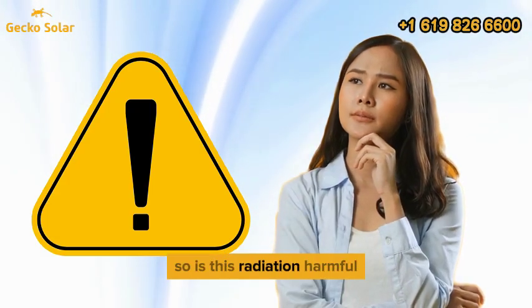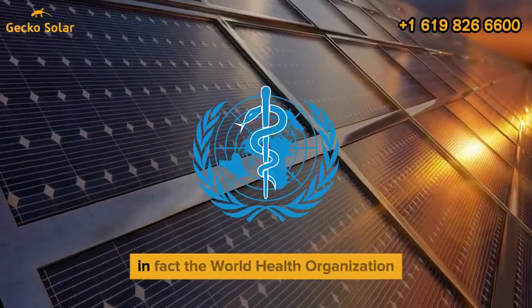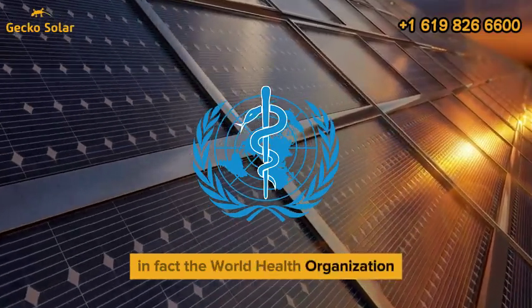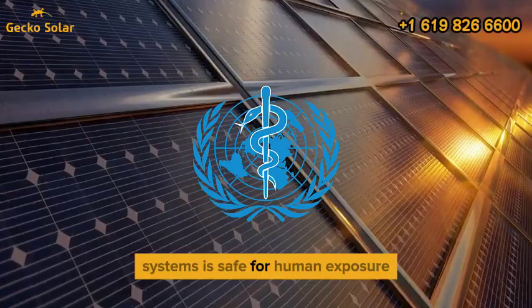So, is this radiation harmful? Studies show that the levels emitted are far below dangerous thresholds. In fact, the World Health Organization and other health bodies have determined that the radiation from solar panel systems is safe for human exposure.